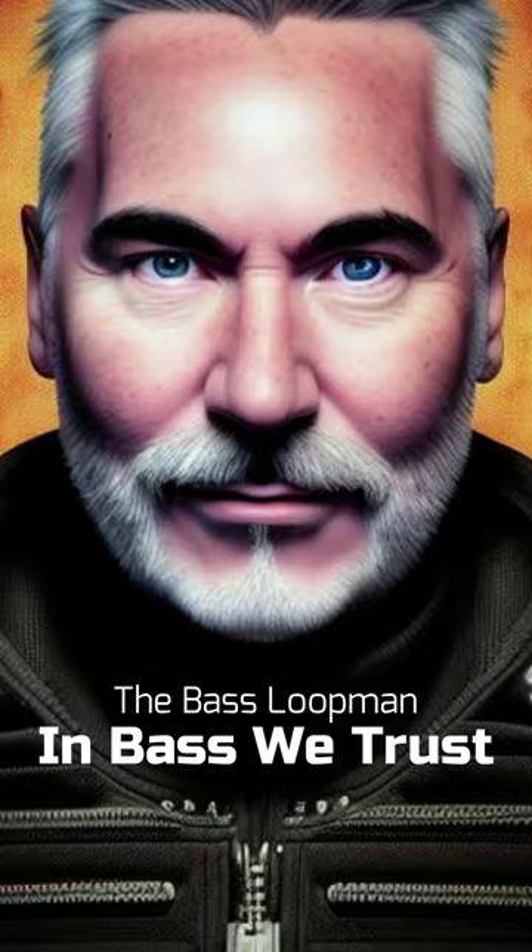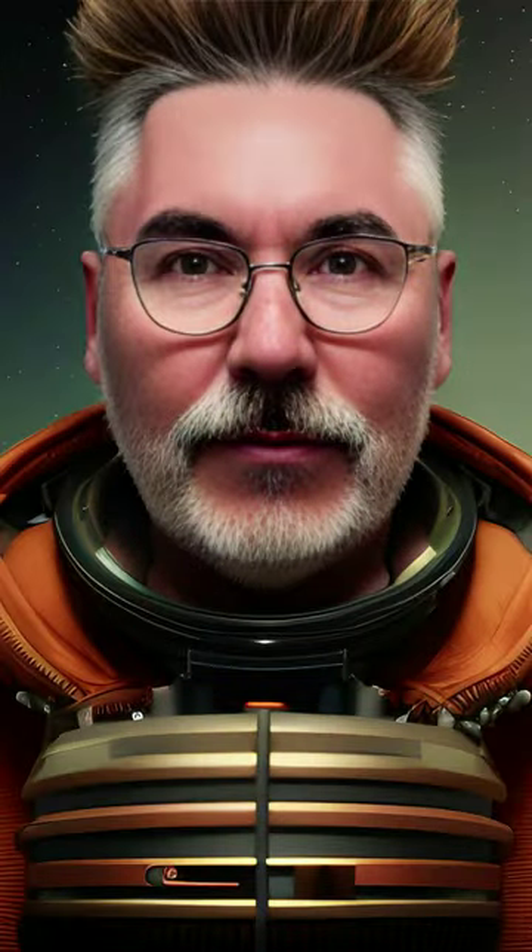Welcome to another episode of In Bass We Trust. I'm your host, the Bass Loopman. Sit down and relax while I talk to you about the fascinating universe of the bass guitar. Without further ado, here is the new episode. Enjoy your listening experience.